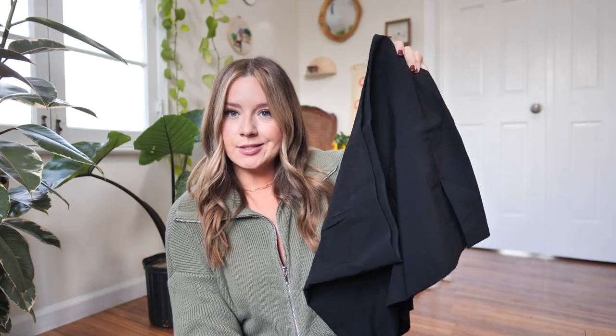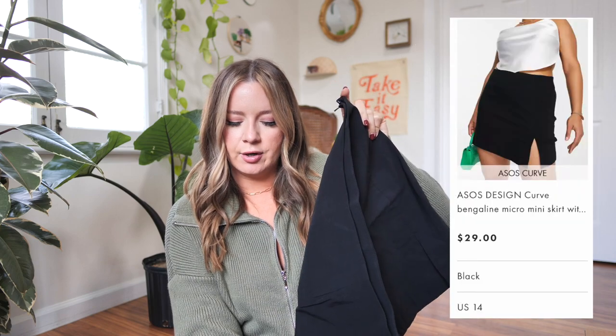First, we have to start with this item because I have so much hope riding on it. I have tried thrifting versions of this, tried going into sustainable stores that don't carry my size. I've tried everything and I can't seem to find a cute black simple mini skirt with just a little slit on the side in my size. It's been very difficult. So I saw this one and was like, let's give it a try.